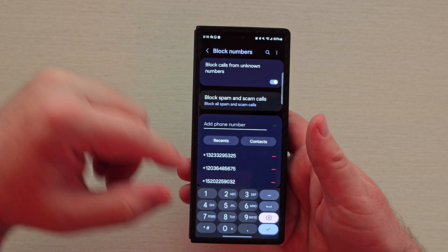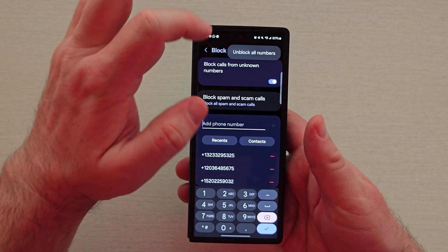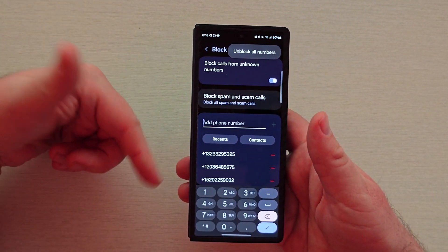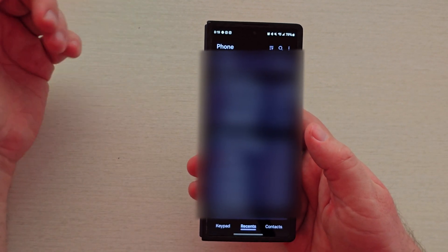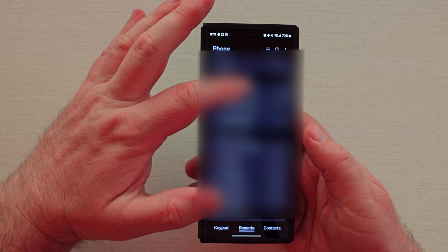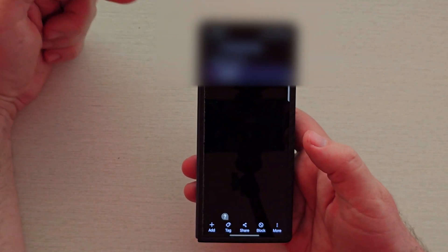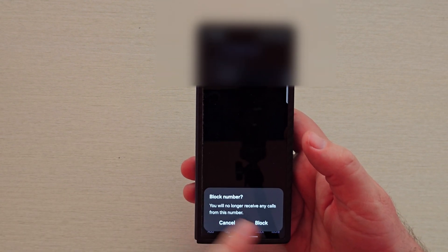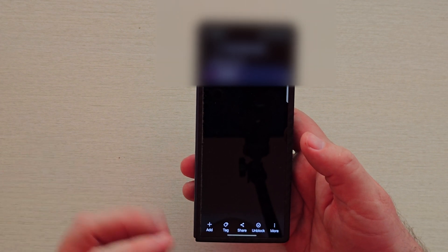That helps with adjusting those numbers as you get them. You can also go to the very top and unblock all numbers if you're not sure what numbers you added to the list — it'll remove all of them for you. The other thing you can do is go into your phone app, go into recents, tap on the phone number that just called you, and from here you can hit block. It will say 'no longer receive calls from this number' — hit block and it will block the number.